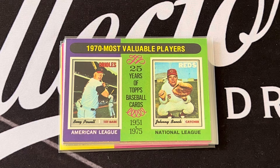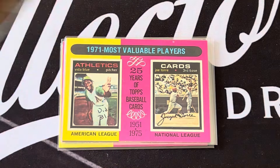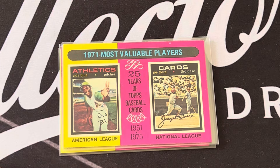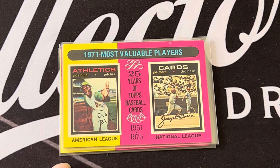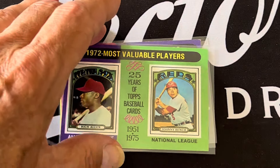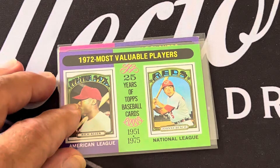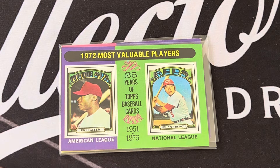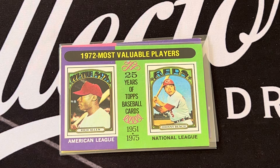It's a nice card of Bench — I like the '70 cards, but '71s are my favorite. For 1971, one of my favorites: the Vida Blue card. Most Valuable Players for 1971 were Vida Blue and Joe Torre. I love that Vida Blue card. In 1972, the MVPs were Richie Allen for the American League and Johnny Bench again for the National League.